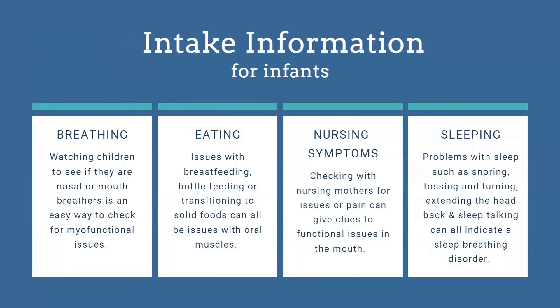For infant intake, overarching topics include whether they're nasal or mouth breathers, which can be tricky since parents often don't know. We want to know how they're eating — any issues with breastfeeding, bottle feeding, or transitioning to solid foods, as these can indicate oral musculature or structural issues. We ask about nursing symptoms for mom — pain, bruising, mastitis, or if the baby can't fully empty the breast. These give us big clues into functional issues in the baby's mouth. We also ask whether babies are snoring, tossing and turning — signs pointing to a sleep disorder.